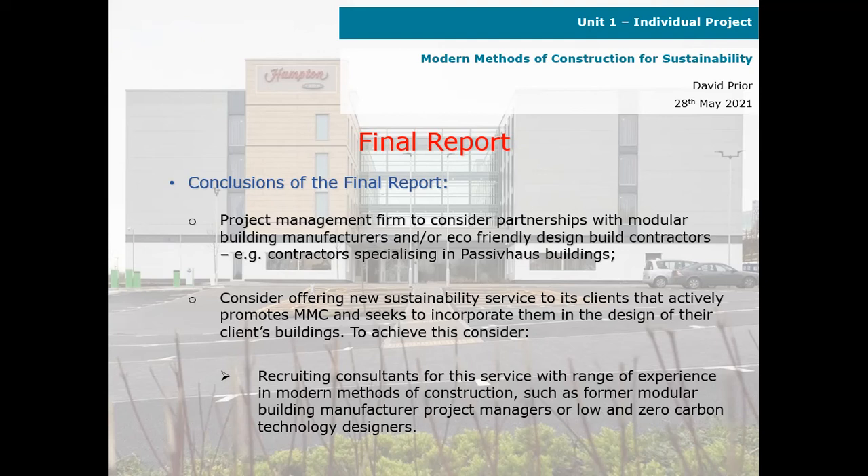Consider offering new sustainability services to clients that actively promote modern methods of construction and seek to incorporate them in the design of their clients' buildings. To achieve this, consider recruiting consultants for this service with a range of experience in modern methods of construction, such as former modular building manufacturer project managers or low and zero carbon technology designers.